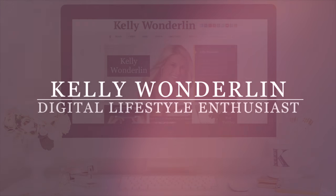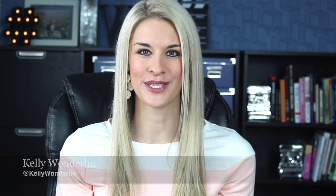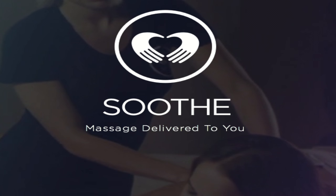Who's ready for a massage? There is nothing I love more than a great massage, and now I can have someone come right to my front door. Soothe is a great app that I recently came across. All you have to do is download it, open the app, and give them an hour notice,